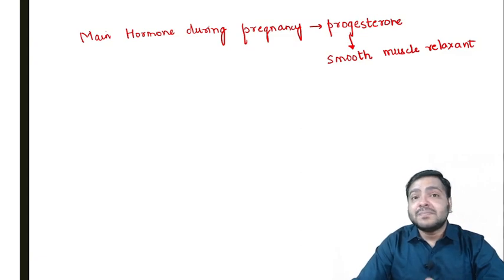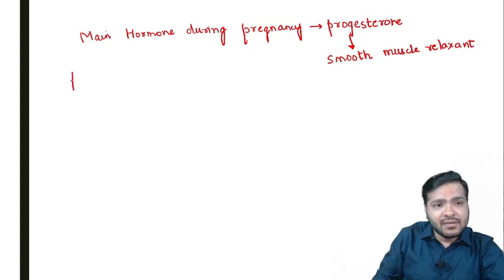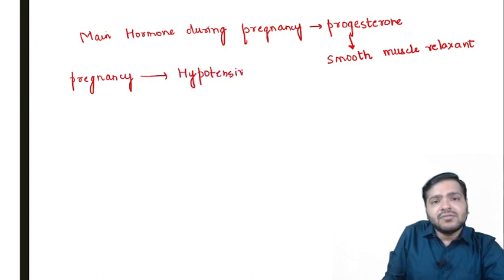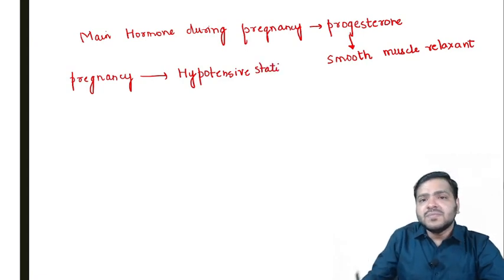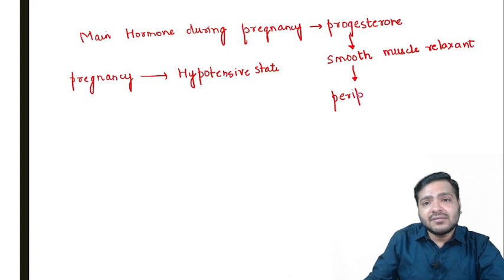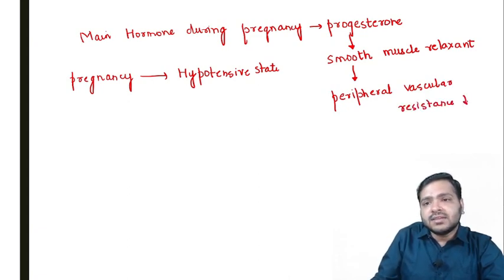Everyone knows that pregnancy is a hypotensive state. Progesterone, being a smooth muscle relaxant, will relax the smooth muscles. The peripheral vascular resistance will decrease and ultimately there will be a decrease in blood pressure.